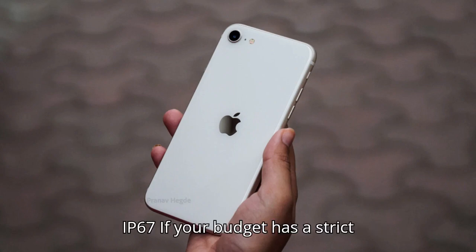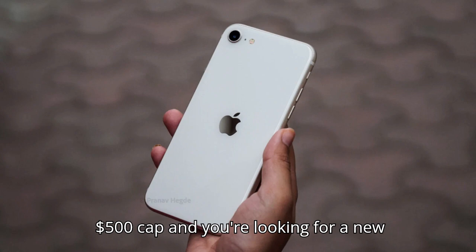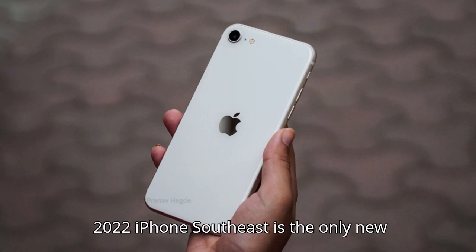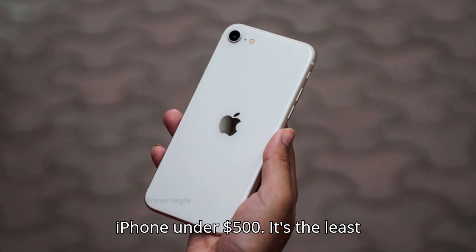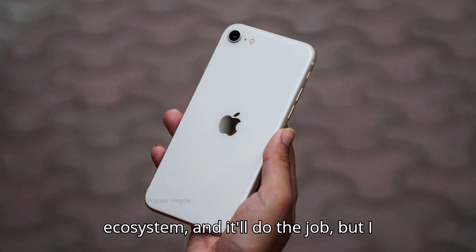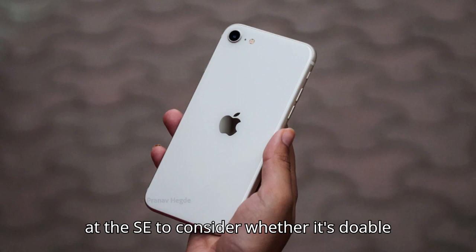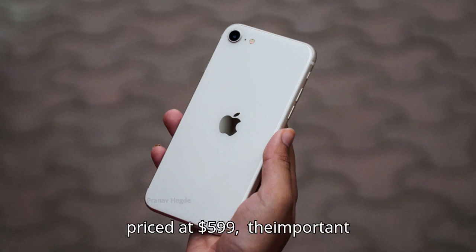If your budget has a strict $500 cap and you're looking for a new iPhone, the choice is easy. The 2022 iPhone SE is the only new iPhone under $500. It's the least expensive way to get into the iOS ecosystem, but I would strongly encourage anyone looking at the SE to consider whether it's doable to spend a bit more on an iPhone 13, now priced at $599.